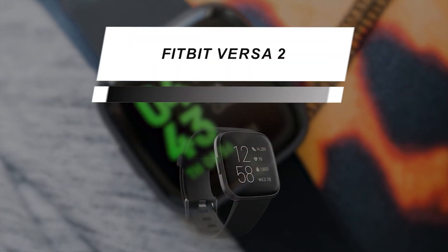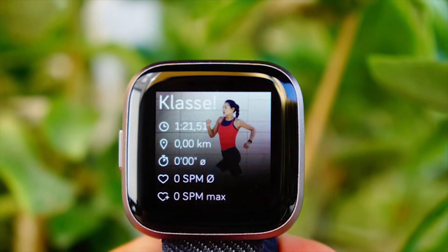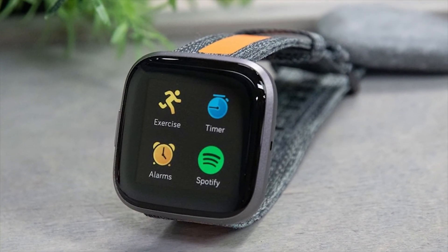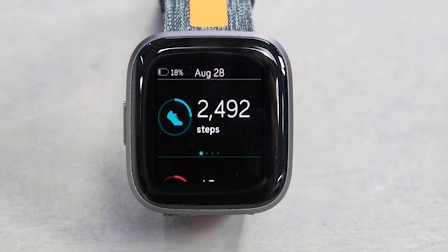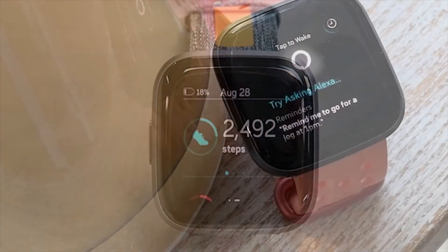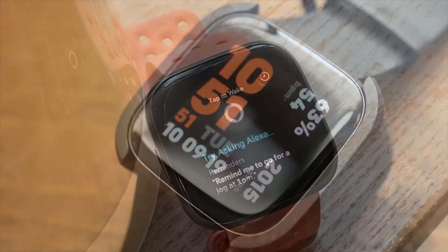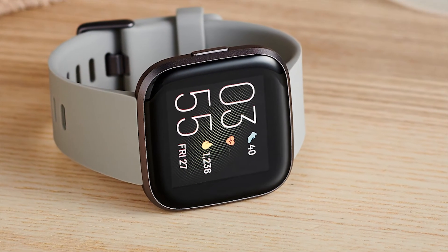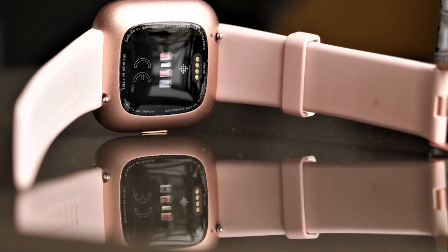We have a versatile model for you next. This smartwatch offers unique features like no other. It comes in a premium finished brushed anodized aluminum soft case with a lightweight, flexible, and durable tapered silicone for a comfortable fit. With Amazon Alexa, you can check the weather, set timers, control your smart home appliances, and more. It can track your heart rate, time asleep, and restlessness, and based on that, its personalized score can help you get a better understanding of your sleep quality each night.